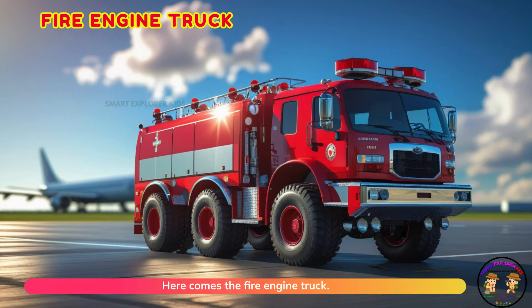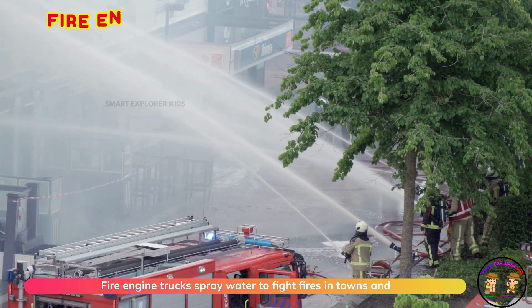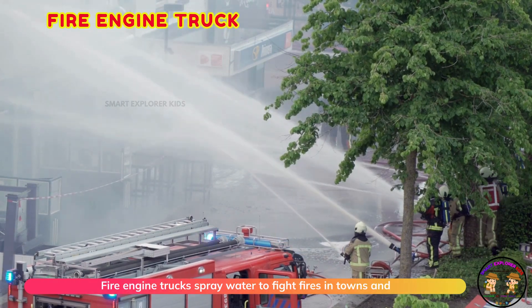Here comes the fire engine truck. Fire engine trucks spray water to fight fires in towns and cities.